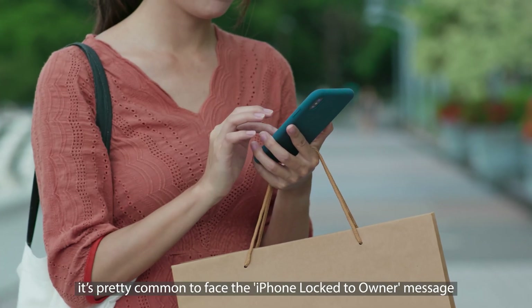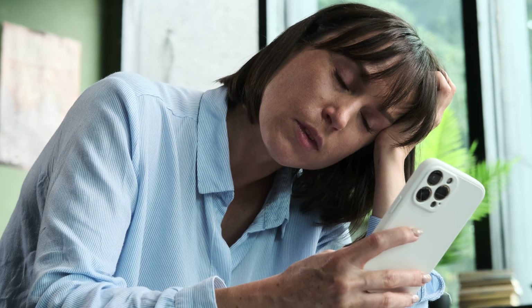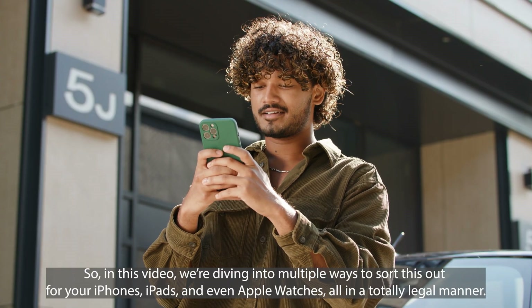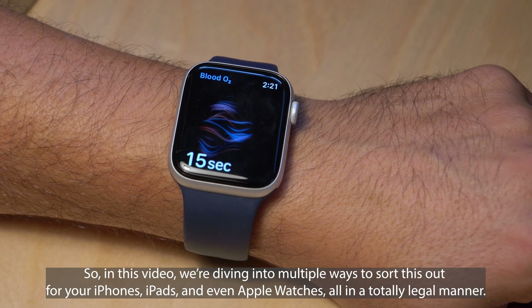Hey there, it's Elliot. You know, it's pretty common to face the iPhone lock-to-owner message, or what's technically known as the iCloud activation lock. And let's be real, it can be quite a hassle. So in this video, we're diving into multiple ways to sort this out for your iPhones, iPads, and even Apple Watches, all in a totally legal manner.